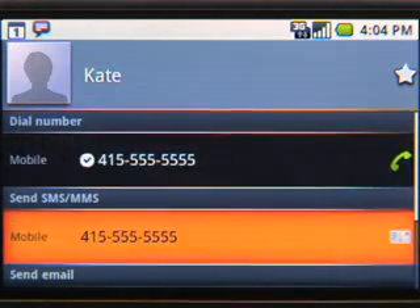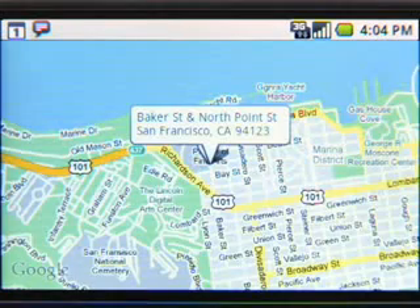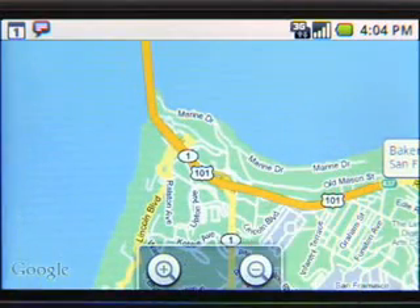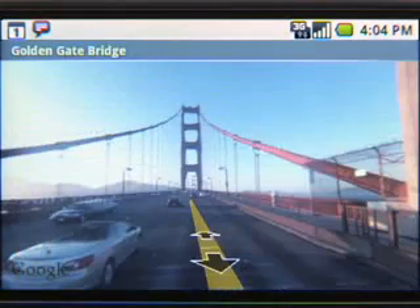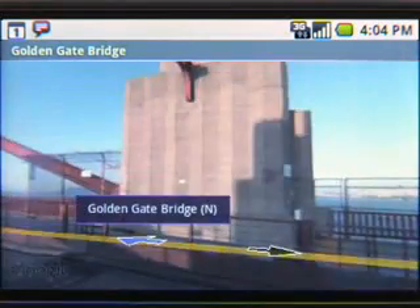One last cool thing about Google Apps on Android: with just a couple of clicks, you can get a map of your contact's address. Kate said we should meet near the second cement anchor on the Golden Gate Bridge. I'm not exactly sure where that is, so I'll use Street View to find the exact location. That's where it is.